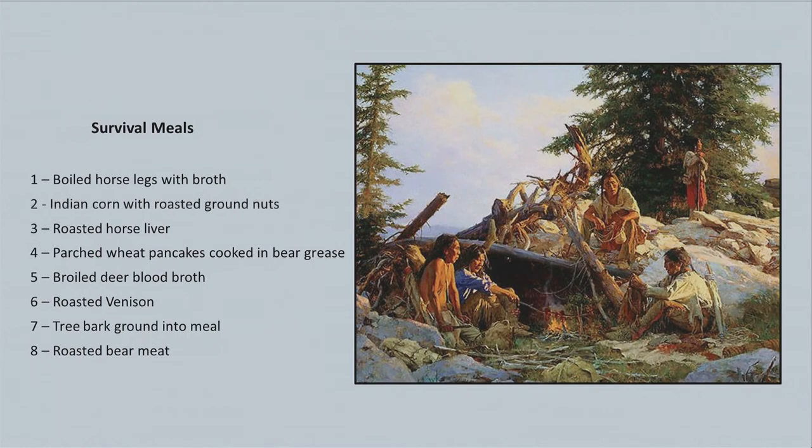What in the world did they eat? The women and children didn't want to eat anything at first, but after two weeks these meals were luxuries to them: boiled horse legs with broth, Indian corn with roasted ground nuts, roasted horse liver, parched wheat pancakes cooked in bear grease, broiled deer blood broth, roasted venison, tree bark ground into meal, and roasted bear meat. That's what they existed on.